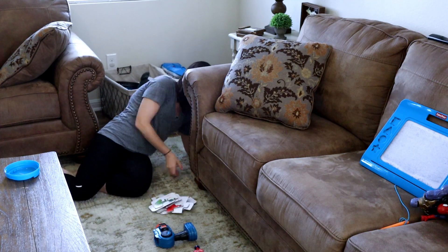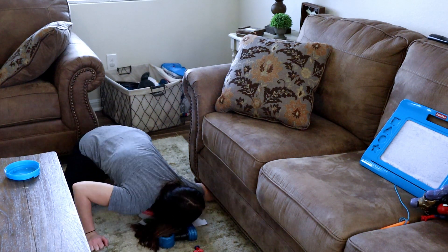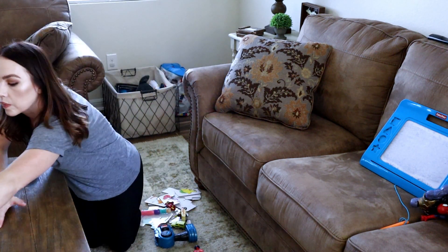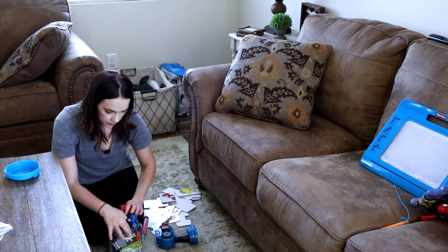Again, more toys underneath furniture. I'm just taking all of the little puzzle pieces and stuff that he put underneath the couch and getting those all organized.